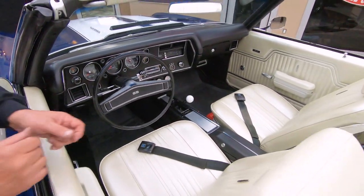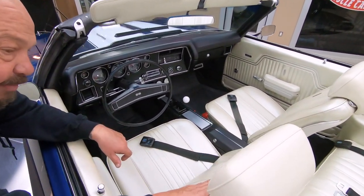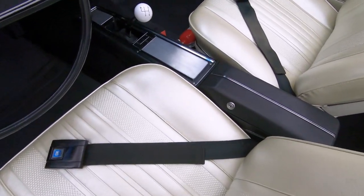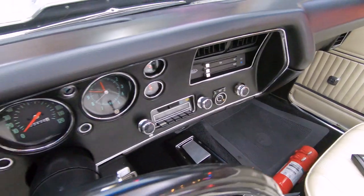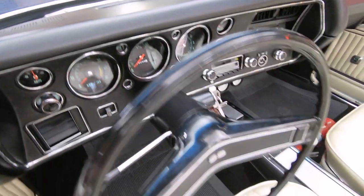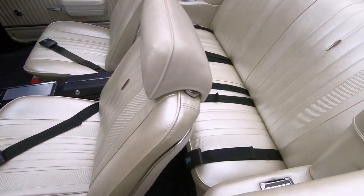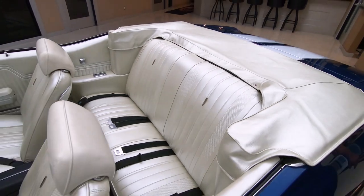Look at this interior — there's that four-speed shifter I was promising you, in a center console. It's got the pearl interior, just everything about the car looking sweet. If you want to check out several pictures of this baby with the top up and top down, go to our website at VanguardMotorSales.com. It is a power top — she is beautiful.